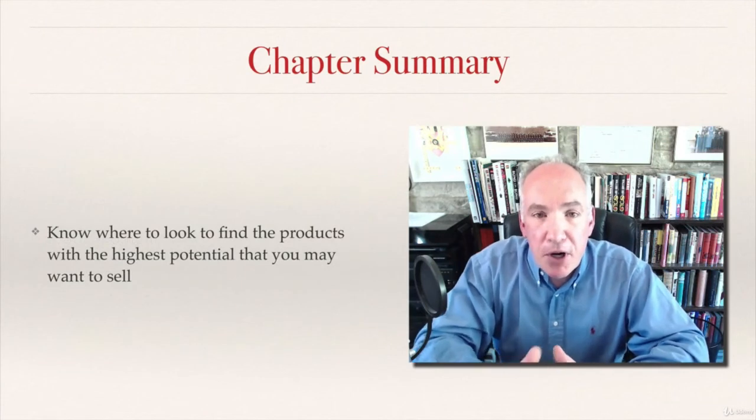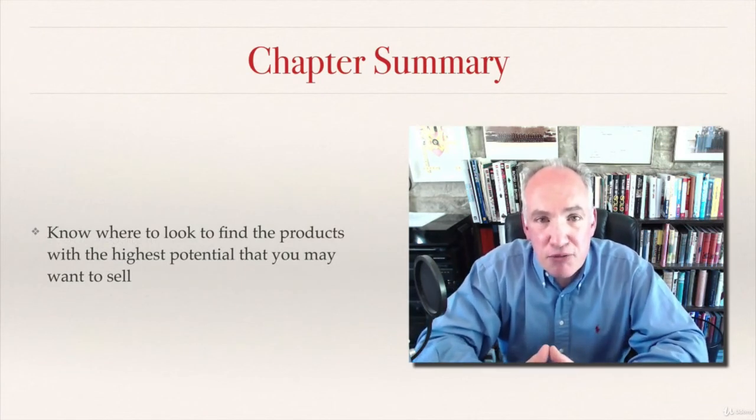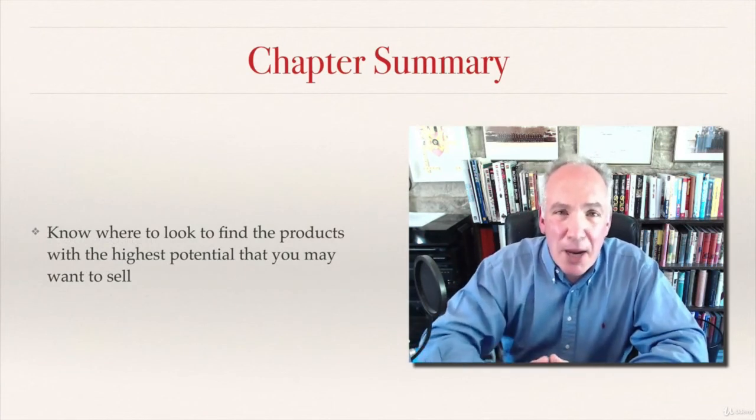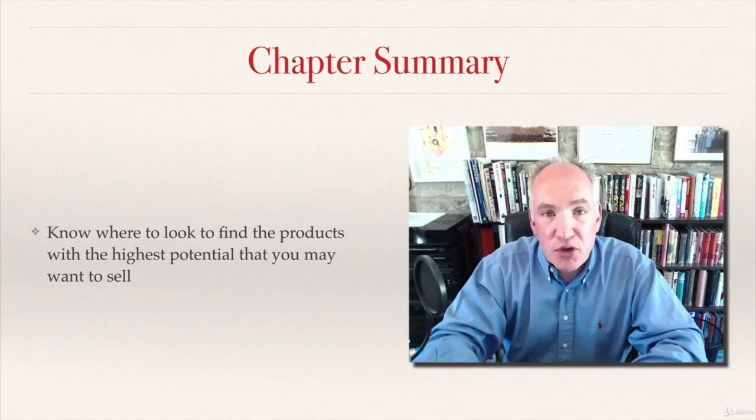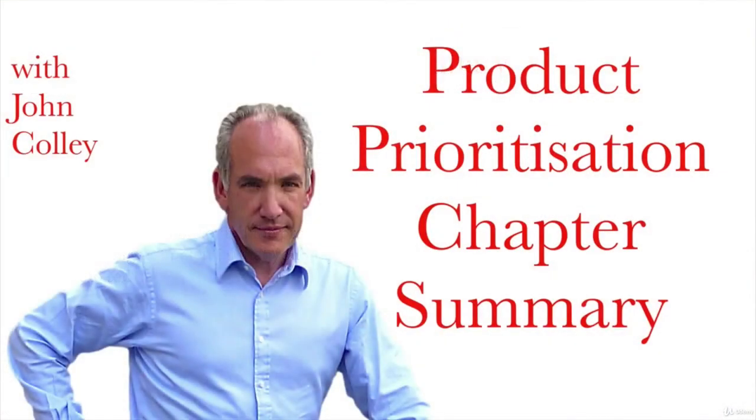I want to stress that the purpose of this chapter is to find products which are already high-potential products, and not to waste your time on products which have got low potential and which you're never going to want to sell. I hope you found this a very helpful step forward. You are now looking for high-potential, already prioritized products, and that is the best place to start when you're looking to decide what product you want to sell on Amazon FBA.